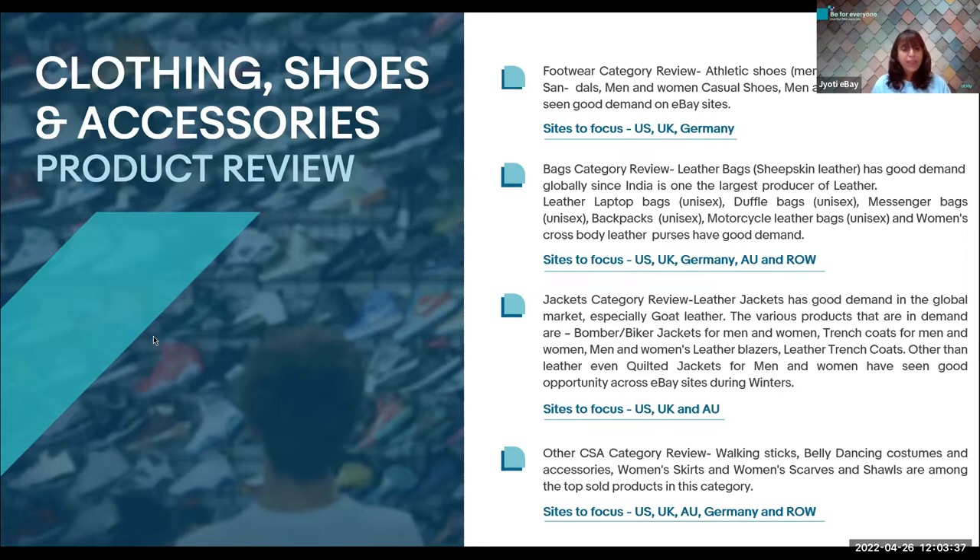If we talk about bags, we are talking about products such as laptop bags, backpack leather bags, motorcycle saddle bags, women's crossbody leather purses, jute bags, and duffel leather bags. Did you know that 100% genuine leather is sold the most on eBay? Leather bags with vintage, aged look are preferred by buyers across the globe. The focus sites for these products are US, UK, Germany, Australia, and the rest of the world.